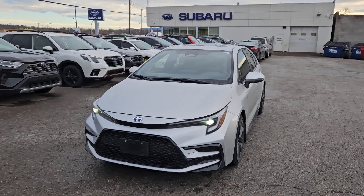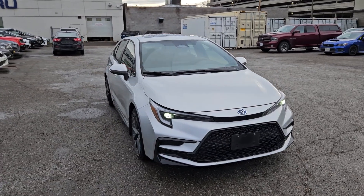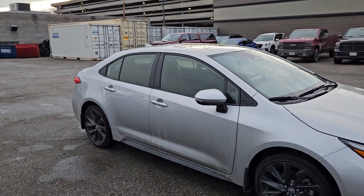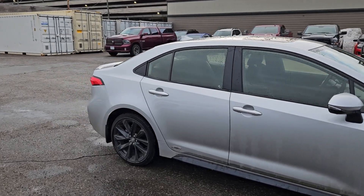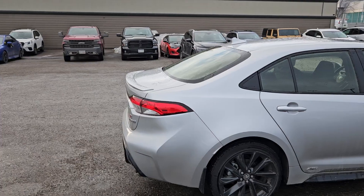This is Subaru of Prince George and we're taking a brief look at the 2023 Toyota Corolla Hybrid in an SE trim, powered by a 1.8 liter hybrid engine providing excellent fuel efficiency and all-wheel drive capabilities, so you're going to be able to get around pretty well.